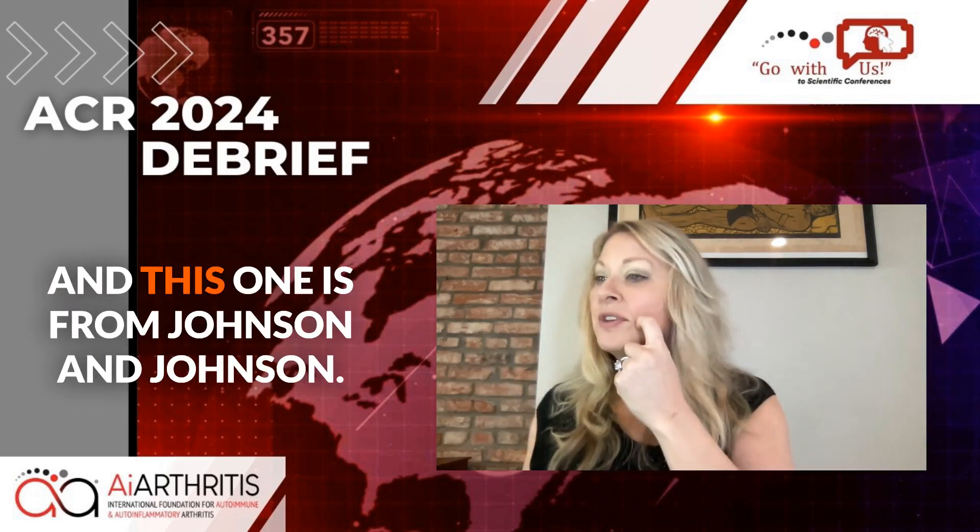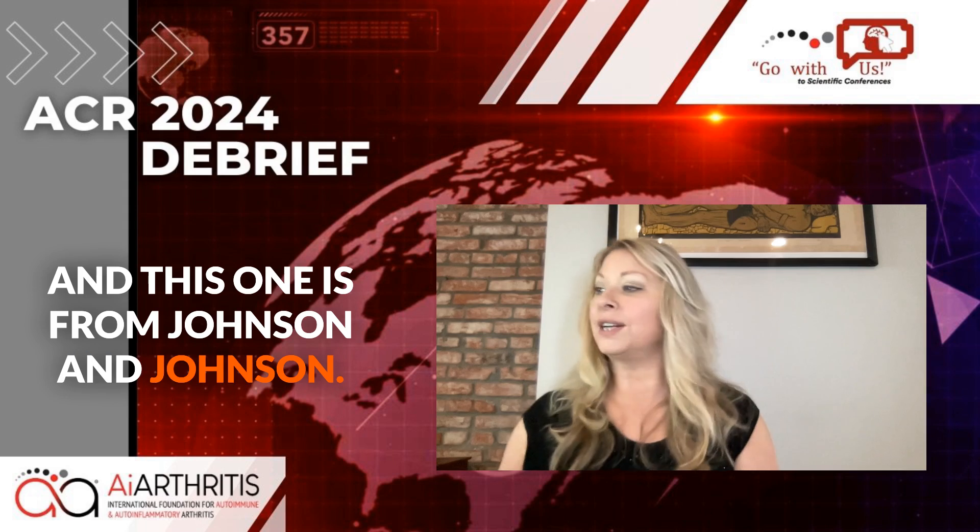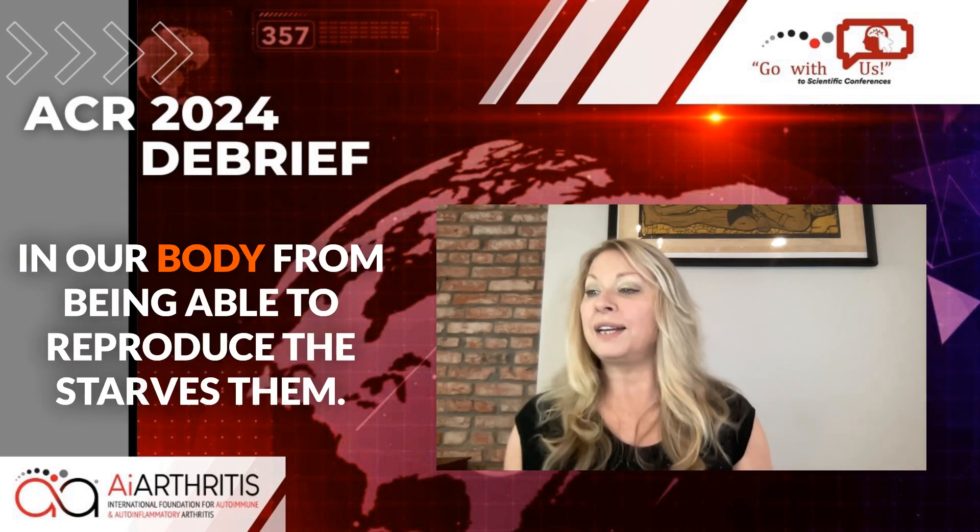The first one is for Sjogren's disease, and this one is from Johnson & Johnson. It is called Nipocalimab. This is a novel treatment — when I say novel, it means it's different, it's a first — and it works by preventing certain autoantibodies in our body from being able to reproduce.